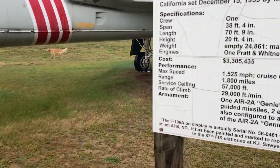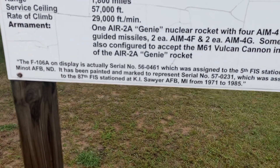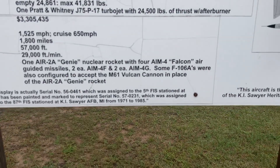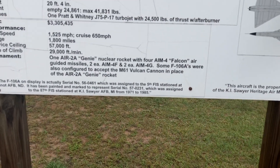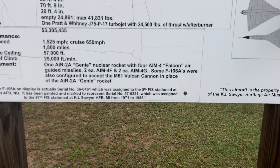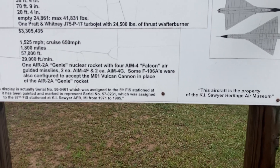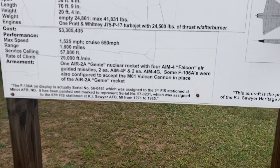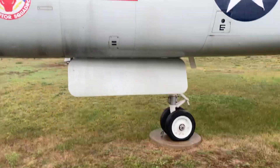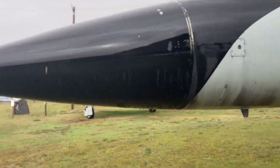Armament was one air-to-air Genie nuclear rocket with four Falcon guided missiles — two AIM-4F and two AIM-4G. Some were also configured to accept the Vulcan cannon in place of the Genie rocket. This aircraft is property of the KI Sawyer Air Heritage Museum.